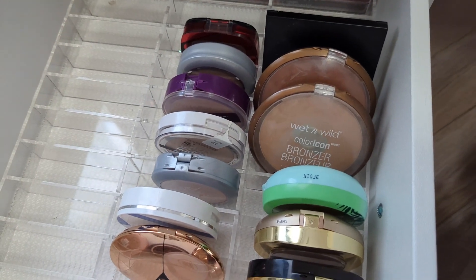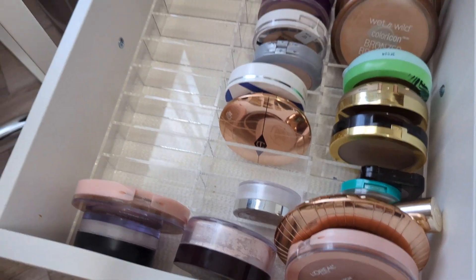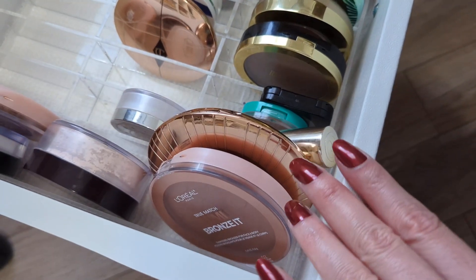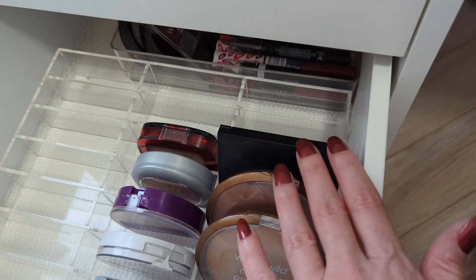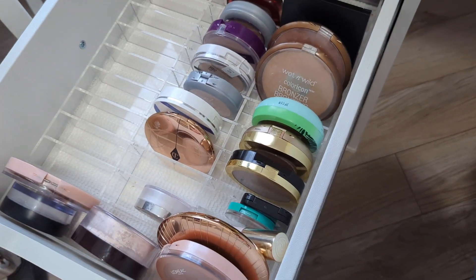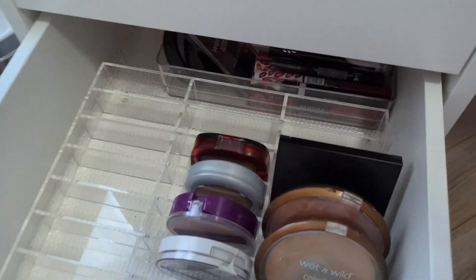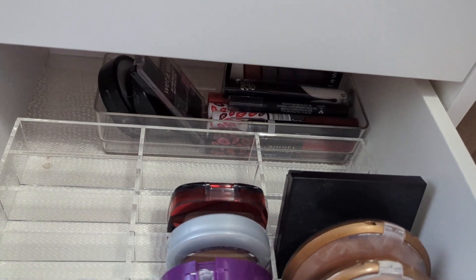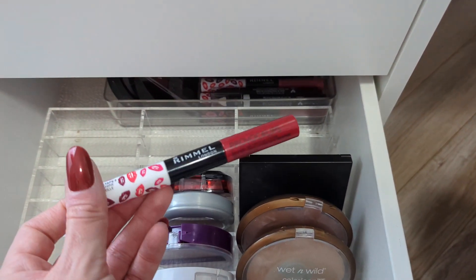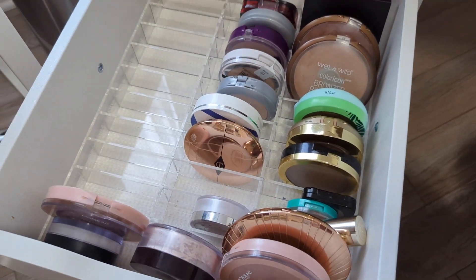In this drawer I have all of my bronzers and setting powders — I still have a lot of room to grow. I really narrowed down my bronzer collection, so I only have a few. For the average person this is still probably a lot, but it's way less than I used to have. In the back I just have some Halloween makeup stuff and some Rimmel Provocalips — they're just too long to fit in my lipstick organization.